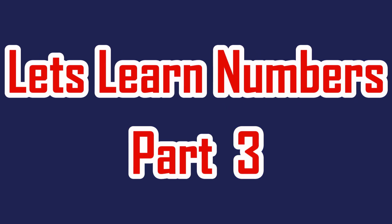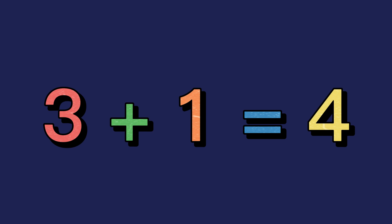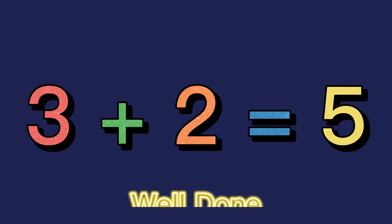Part 3. 3 plus 1 equals 4. Well done! 3 plus 2 equals 5. Well done!